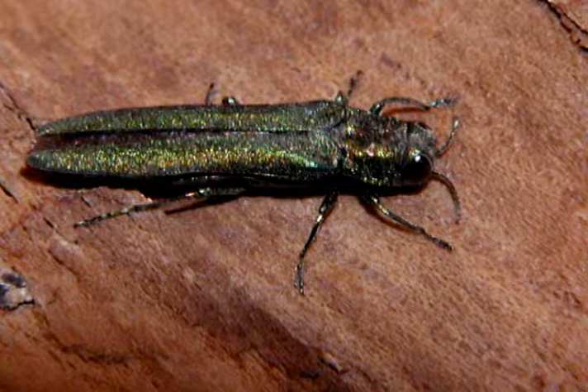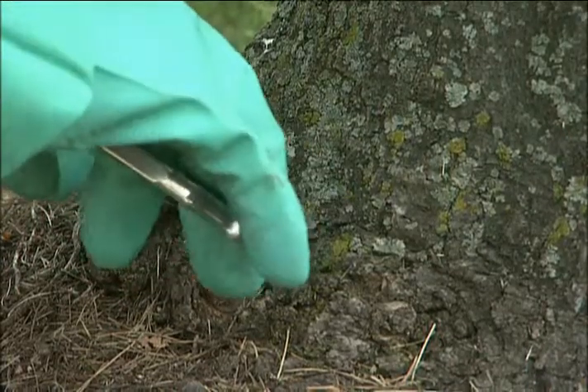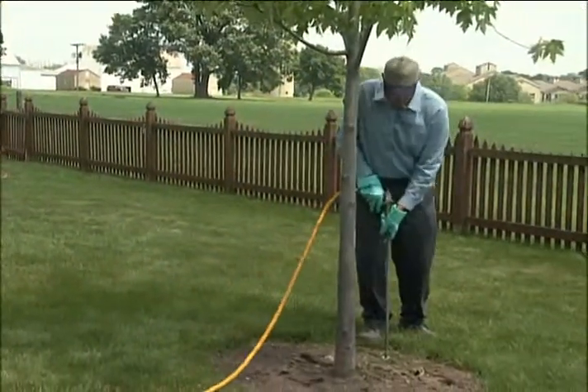Spring Green offers several different methods to control emerald ash borer. One is a trunk injection system where we inject the material directly into the trunk of the tree. The other method is through a root feed method that we do in the fall.